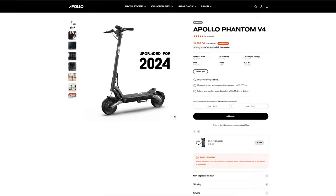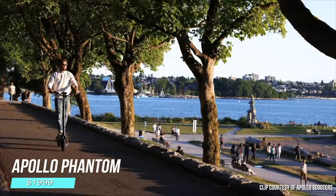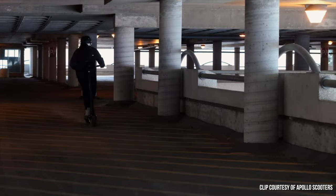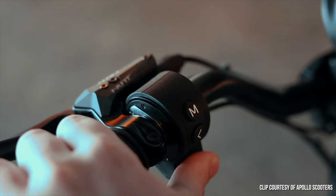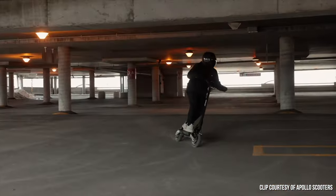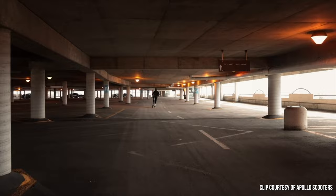The Apollo Phantom is not the quickest scooter on this list, but it's potentially the most polished. Apollo has gone through four versions of the scooter to get it where it is, and it's been refined to include exactly what a street rider or commuter wants. High-quality components and build, quad-spring suspension, and the best regen braking on the market make it extremely comfortable and confidence-inspiring. It still offers a 40 mph top speed, so it's no slouch, but if you prefer comfort and style over pure performance, this is the scooter for you.